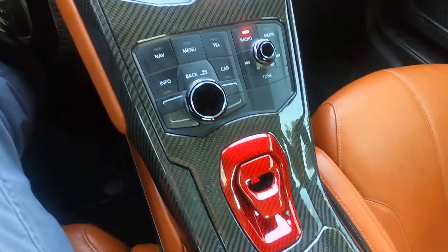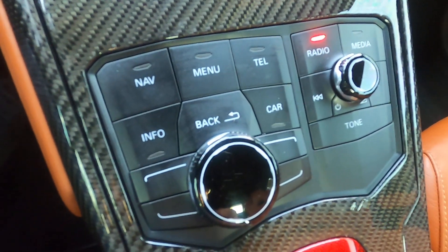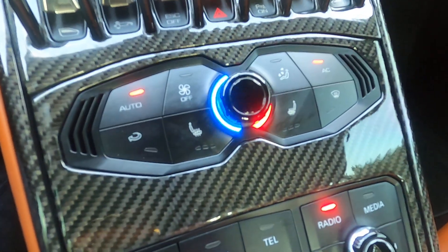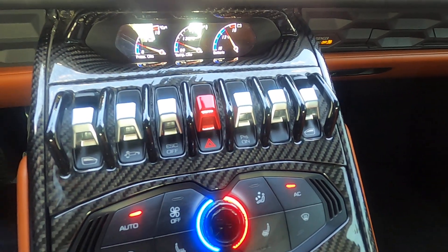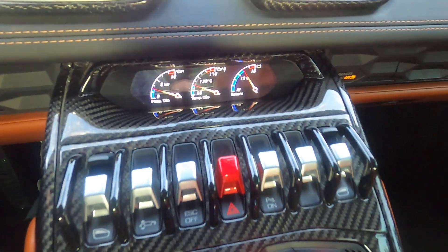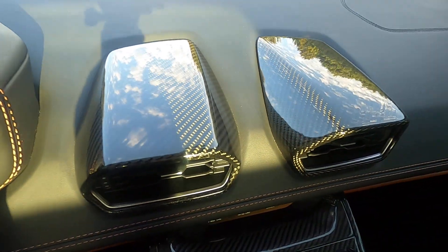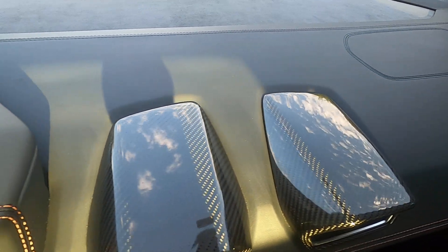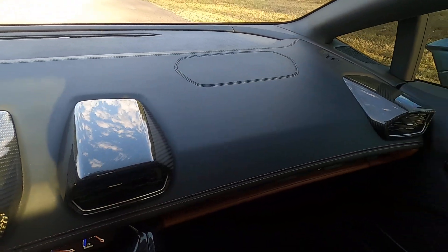Carbon fiber center console with our main screen controls, media controls, HVAC, and other features like our front lift option, traction control, parking sensors, windows, and hazards. Oil pressure, oil temperature, and voltage readouts are also there. Vents are carbon fiber as well, and the dash is in amazing condition — the front portion is regular leather and the forward section is Alcantara. The headliner is all leather as well.